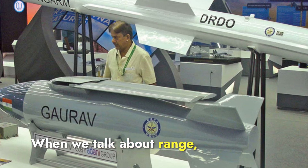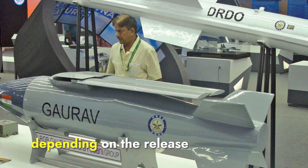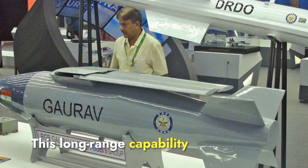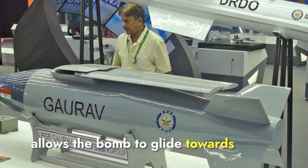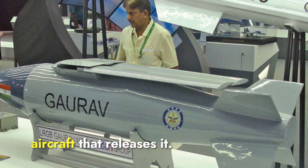When we talk about range, the Gharav has an estimated range of about 100 kilometers, depending on the release altitude and speed of the aircraft. This long-range capability allows the bomb to glide towards its target from a significant distance, ensuring the safety of the aircraft that releases it.